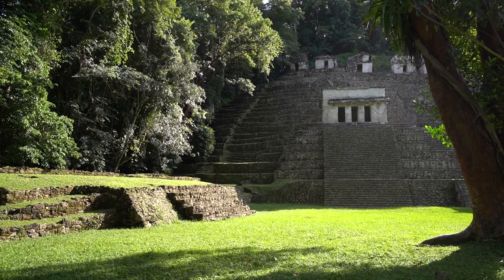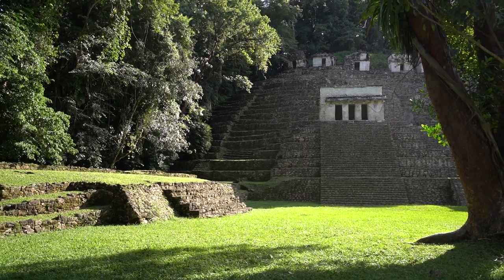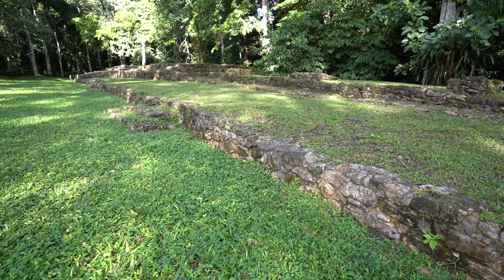If you're coming with a tour, don't expect that you're going to have a lot of time to look at the murals. Once we finished at Bonampak, we had a long journey of three and a half hours back to Palenque.